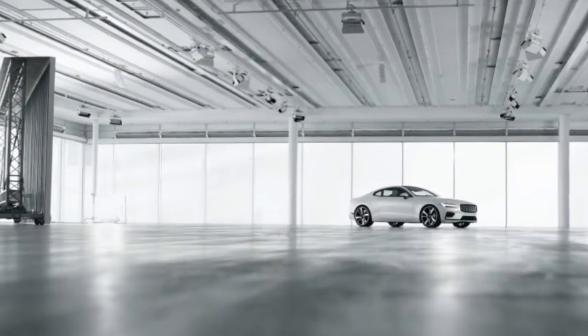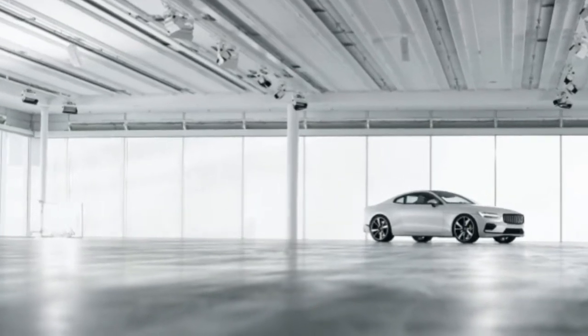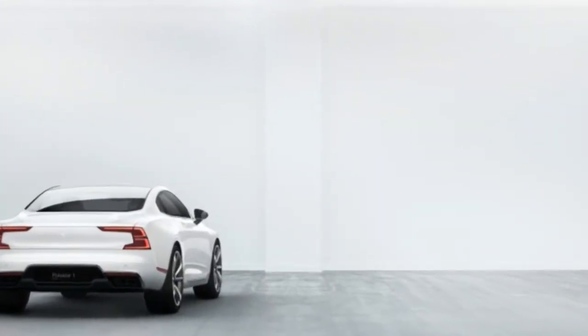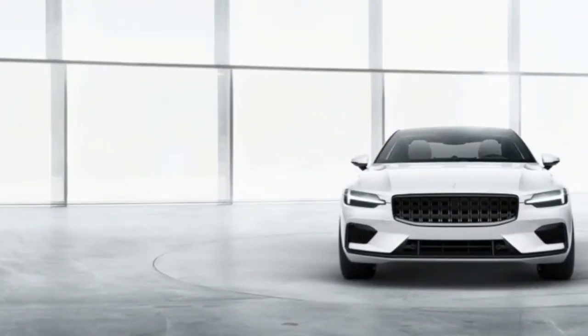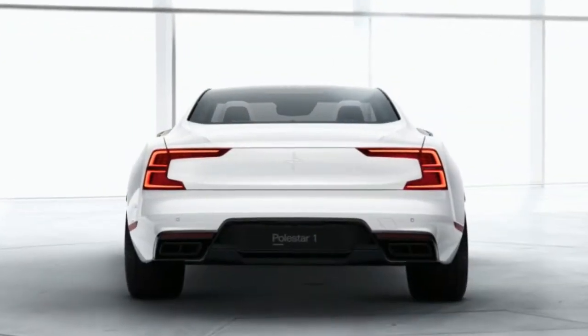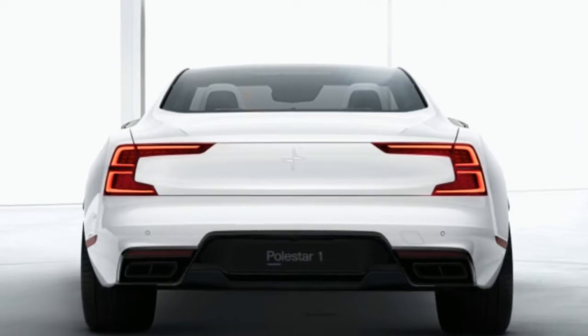It's built on the same scalable product architecture that underpins the XC90, the new XC60, and the rest of Volvo's new-generation 60 and 90 series cars. It sort of uses the same Drive-E Twin-engine powertrain that you can find in the T8 versions of a number of Volvo's latest-generation cars.